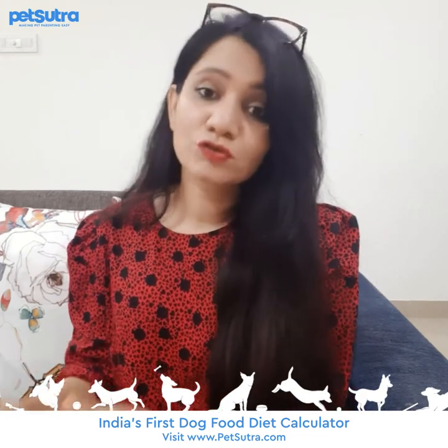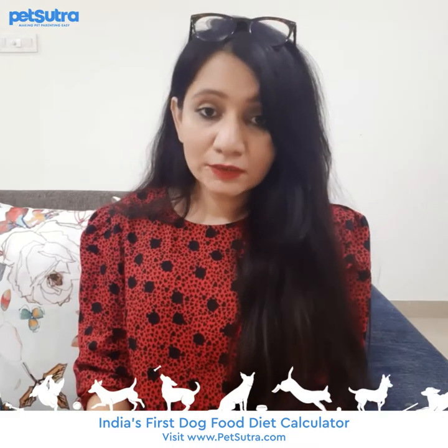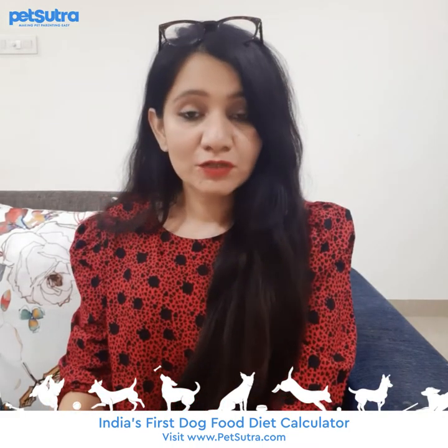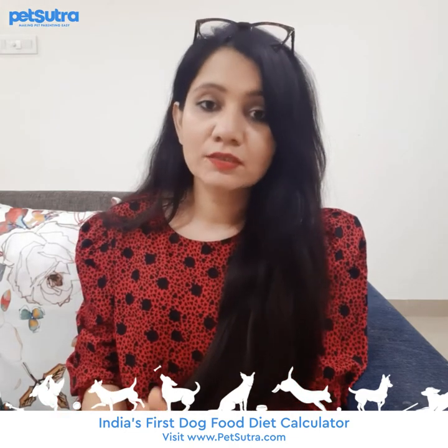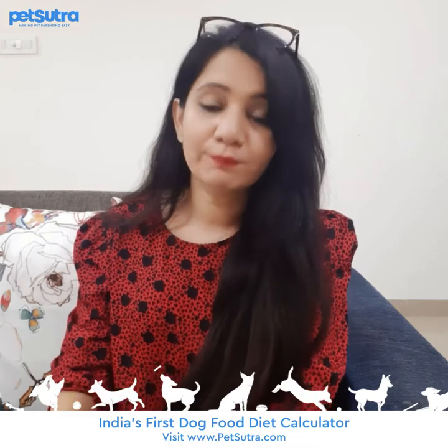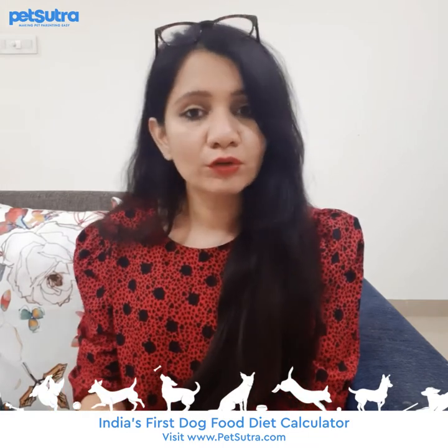Like the puppy development stage, then adult maintenance, then senior maintenance, etc. The nutrient needs of dogs change at different life stages, and feeding our dogs a diet that is deficient in essential nutrients will put them at a much greater risk of developing chronic diseases, as well as shortening their lifespan.